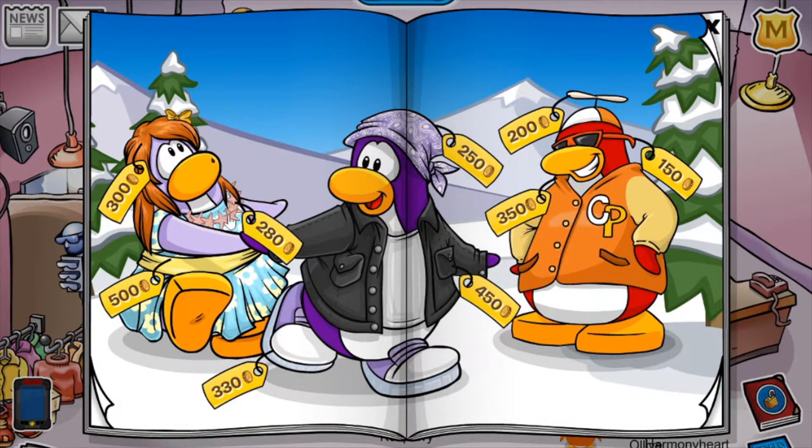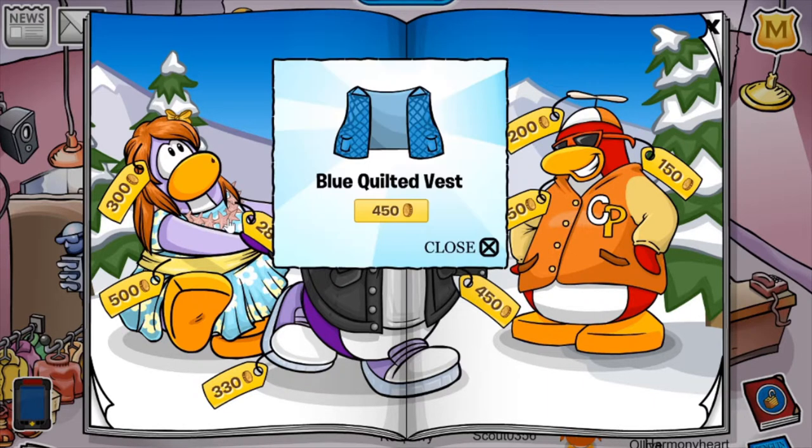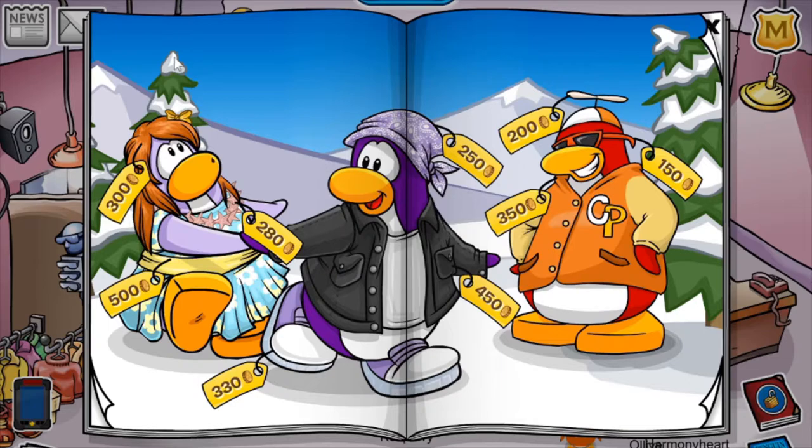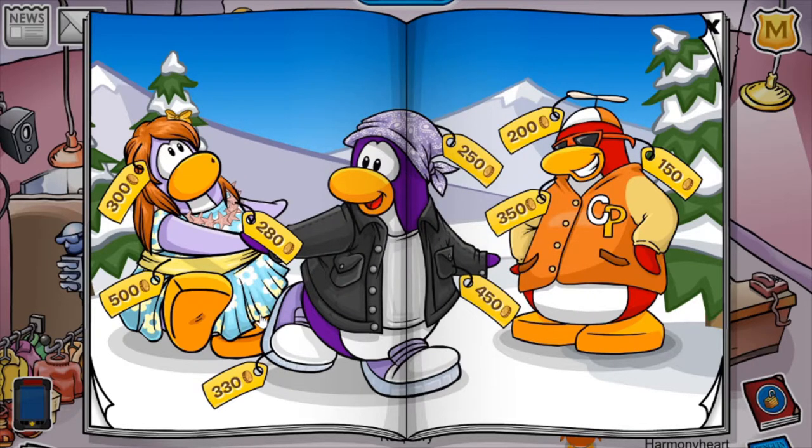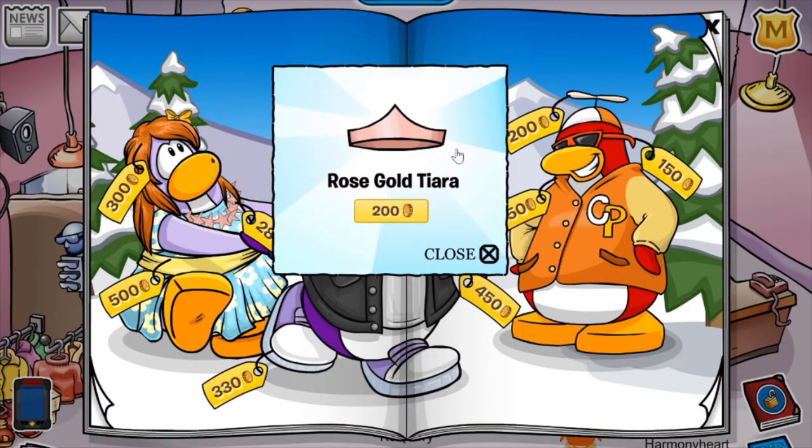For the first cheat on this page, if you click this C-star necklace, you'll receive the Blue Quilted Vest for 450 coins. If you click this flower down here, you'll receive the Viking Helmet for 750 coins. And if you click it another three times, as always in every catalogue, you'll receive the Blue Viking Helmet. Now, if you click this pocket right here on the black denim jacket, you'll receive the Rose Gold Tiara.